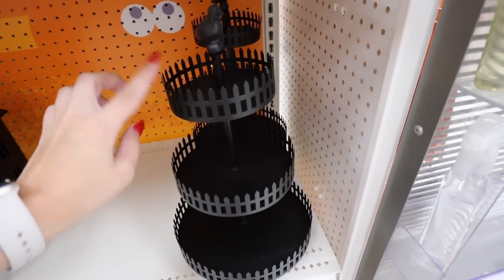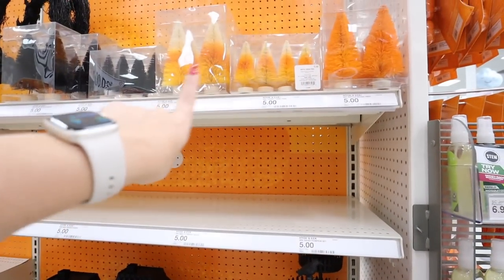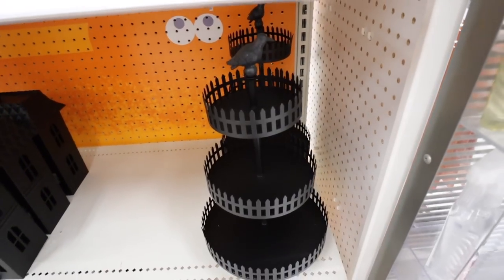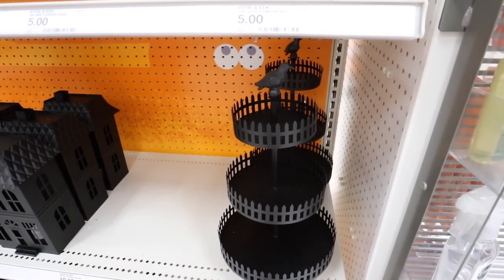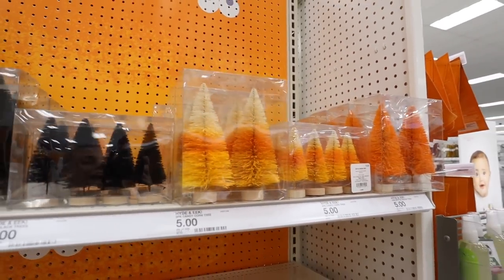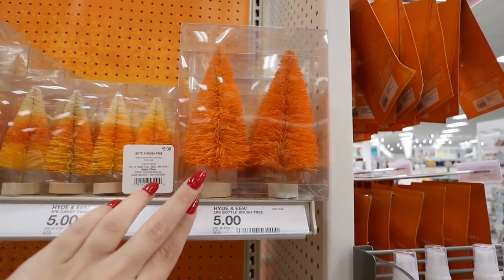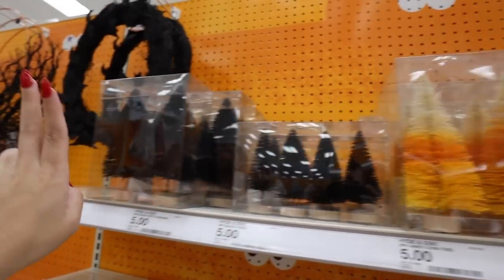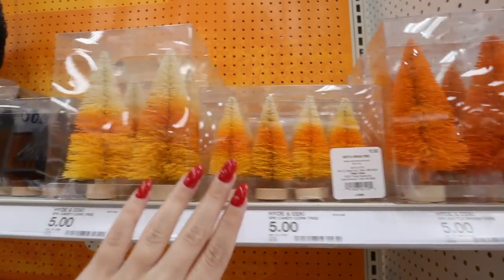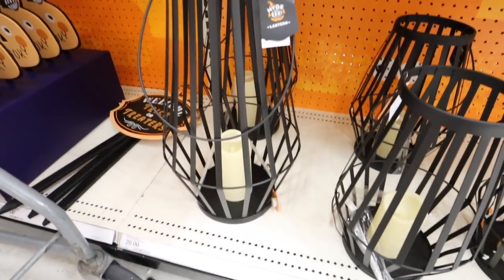They have a lot of adorable things up here. You could use the three-tiered tray for your coffee bar with little potion bottles and dollar spot accessories — it's a really nice tray for only $15. They also have a bunch of Halloween bottle brush trees, all sets for $5: two big ones in orange or candy corn colors or black, or sets of four small ones for $5. Next, they have lanterns — perfect for Halloween but usable year-round — already with a tall faux pillar candle inside. The taller one is $20 and the shorter version is $15.